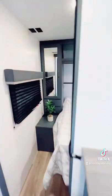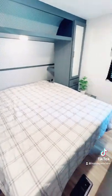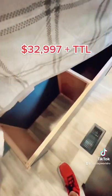In the master bedroom you have a queen bed with closet space on the sides and storage underneath. This unit is $32,997. Come check it out at your local Holiday World today.